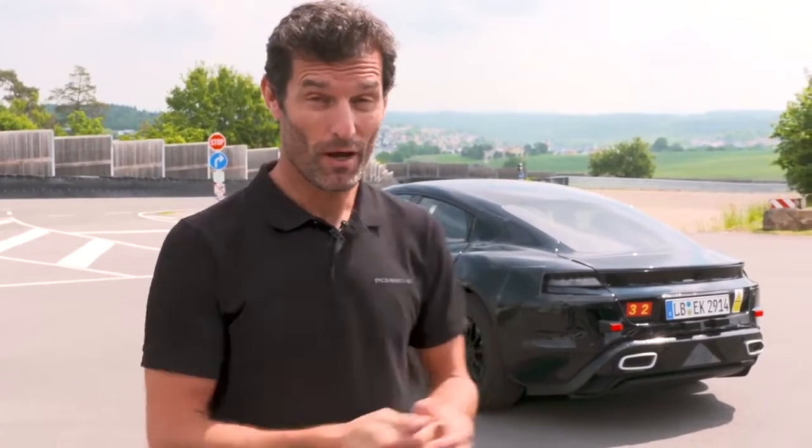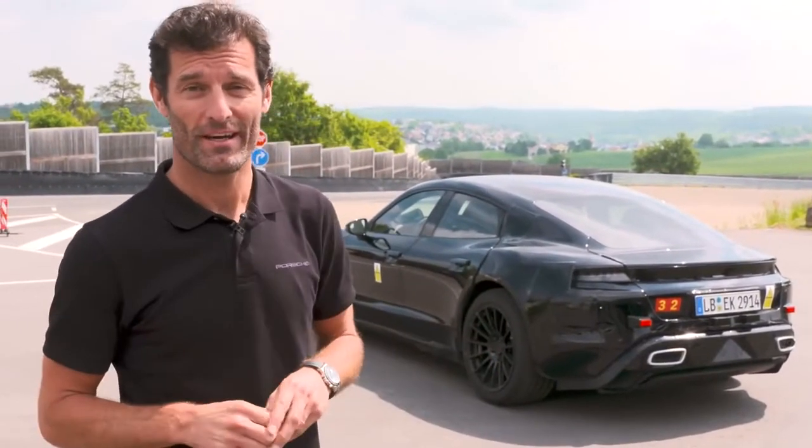Hi guys, exciting day here today. I'm at the Porsche Peach E-Track and we are going to do some very exclusive test driving. Behind me, you can see the new Mission E car, which is very exciting for Porsche and myself because it's the first day I've driven the car. Obviously it's all-wheel drive, incredible horsepower, so I'm really looking forward to it — I've been waiting months for this opportunity.